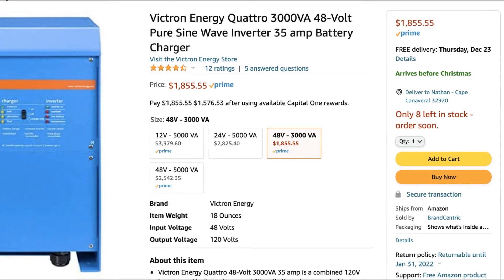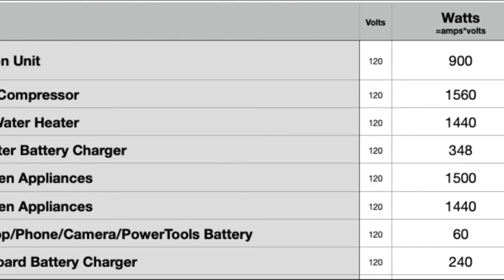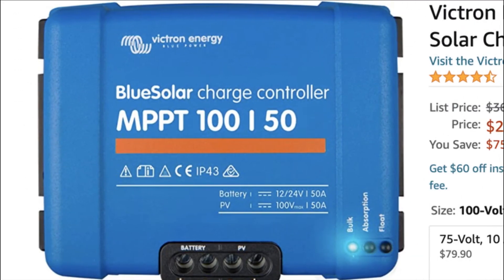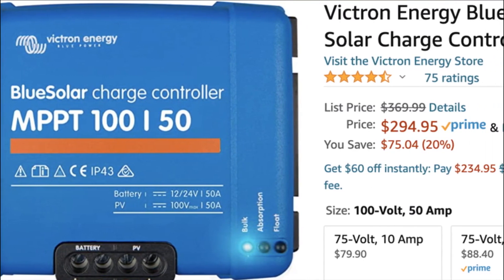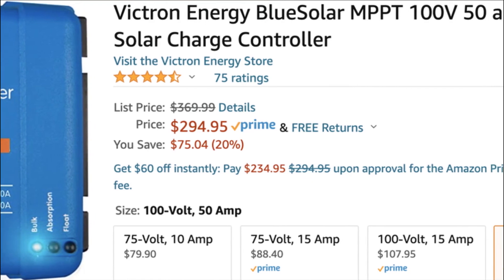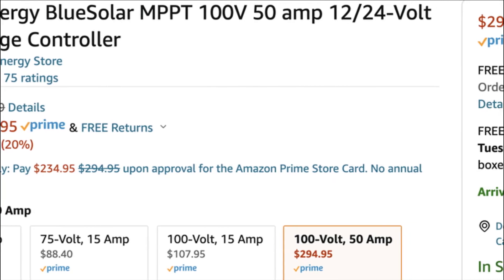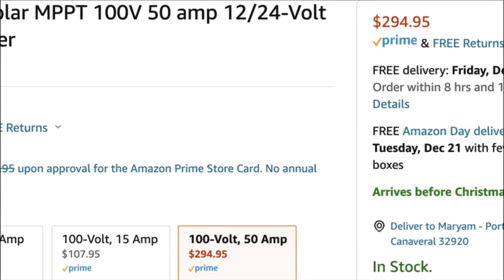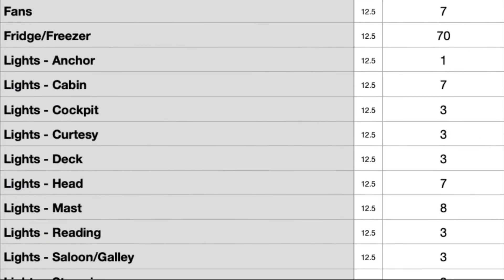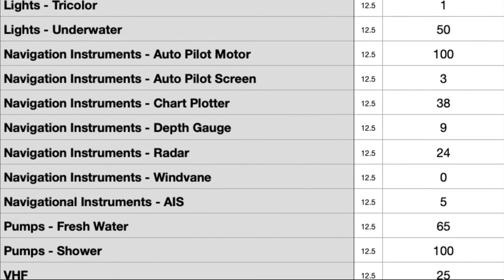We've accounted for current AC usage like kitchen appliances, but have also made space for future usage like our dive compressor. For our DC system, we bought a smaller Victron MPPT on Amazon for $300, rated at 100 volts, 50 amps. Instead of running solar through this MPPT, we'll run our large house battery bank through the solar input into a lead-acid battery that will then power our DC panel. Our DC usage is mostly nav instruments and lights, with our largest consumer being the windlass.